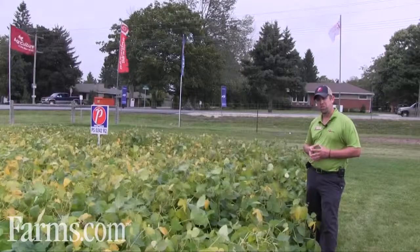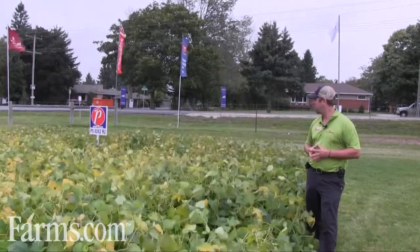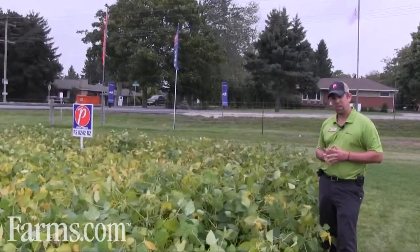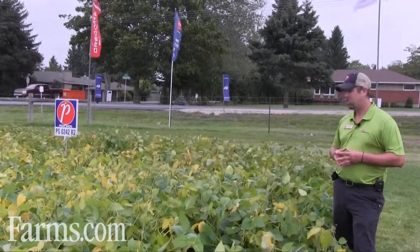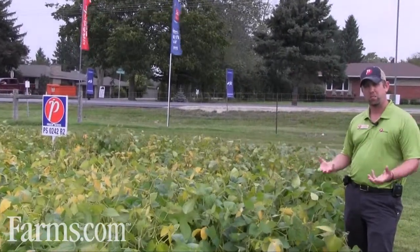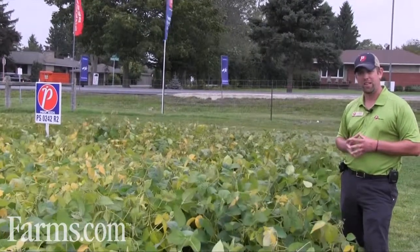We're looking at that 0.2 maturity group, around 2500 to 2600 heat units somewhere around there. This bean has been our standby in that maturity group. It just does very well — comes out of the ground quickly, it puts a lot of pods on it, so it branches and your branches even are full of pods. This is our number one selling bean in that maturity group.